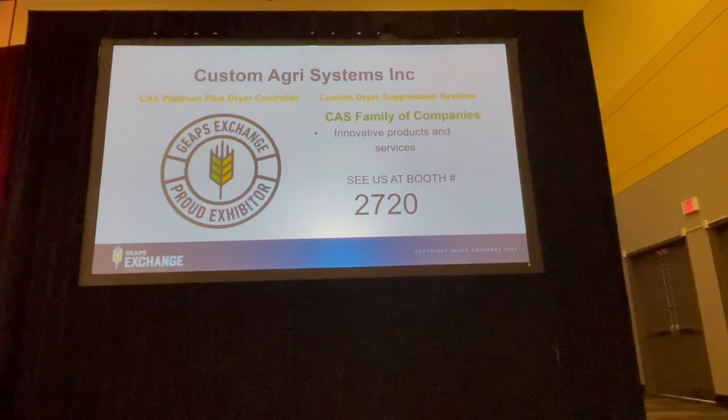The CAS Platinum Plus Control is clearly an affordable, state-of-the-art device that can resurrect any older, yet very functional, grain dryer to be available as a dynamic part of your grain dryer revenue processing. Come see us at booth 2720.